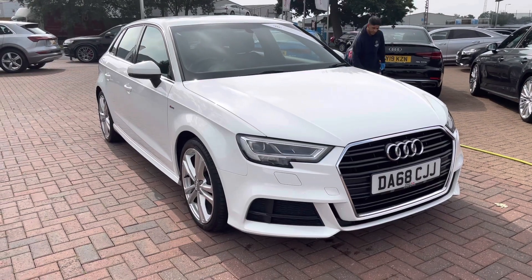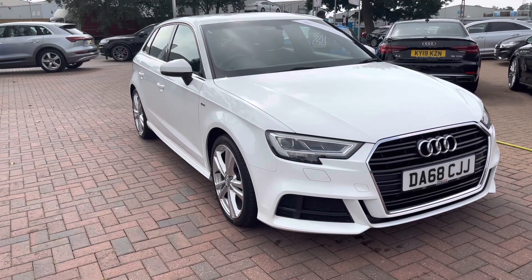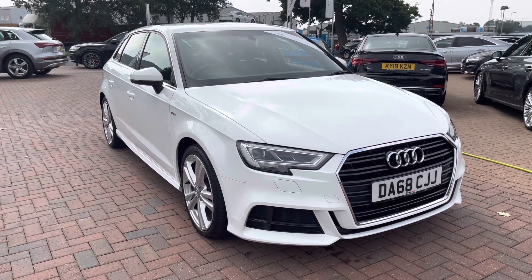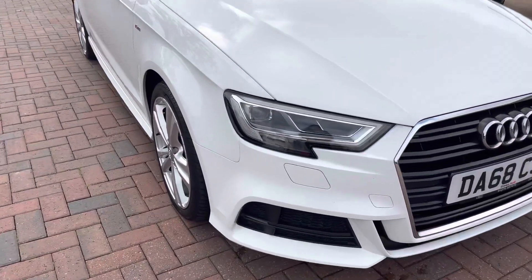Hello and welcome to Coralde. My name is Natalia and today we'll be showing you around this approved used Audi A3 Sportback S-Line 35 TFSI, finished in a beautiful white. With this being an approved used vehicle, it does come with one year's warranty as well as one year's roadside assistance. If you would like to find out any more information, please do get in contact with us at Coralde.